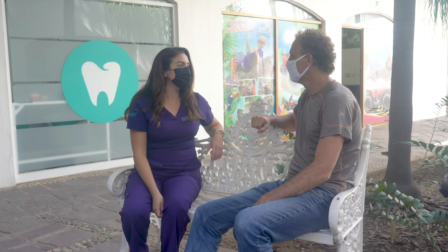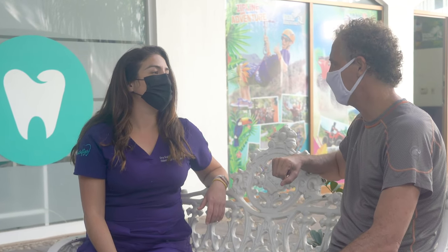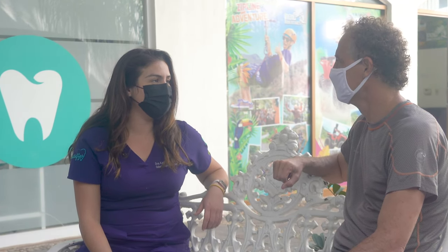In today's video, I will be talking with my friend Carla. She is a dentist here in Mexico and will tell us the cost of some of the common procedures. I'll also give you some tips on how to find a good dentist in Mexico.